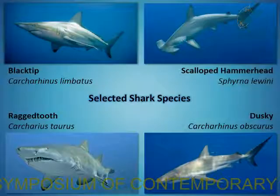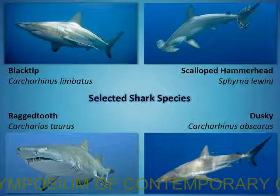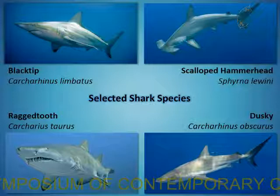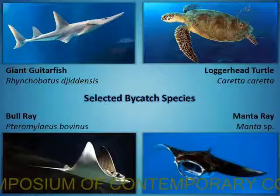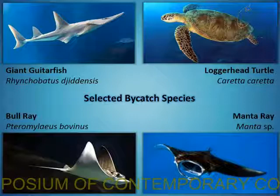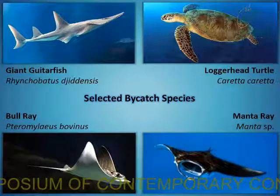The four shark species selected were the blacktip shark, scalloped hammerhead, ragged tooth shark, and dusky shark. The four bycatch species with the highest catches were the giant guitarfish, the bull ray, manta ray species — which could not always be identified to species level — and the loggerhead turtle.